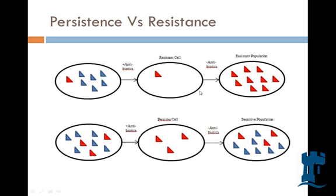Let's talk about persistence versus resistance. We've always heard about bugs being resistant to antibiotics. In a population, say the red triangle is resistant to antibiotics — when antibiotics are flushed in, all the blue ones die. After the antibiotic effect, since only the red one survives, it reproduces and replicates, so the bacterial population goes from being red and blue to completely red. That follows Darwin's phenomenon of survival of the fittest.